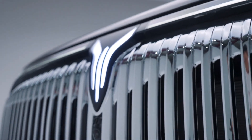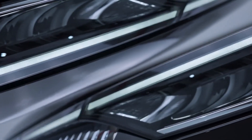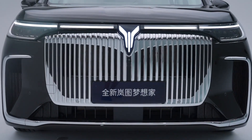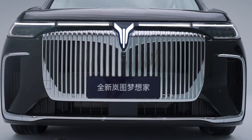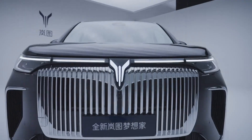The new Lantu Dreamer, powered by Huawei Qiankun Intelligent Driving and Hongmeng Cockpit, will be available for presale on August 28. On August 15, the new Lantu Dreamer was first introduced. This is the first model jointly produced by Lantu and Huawei.